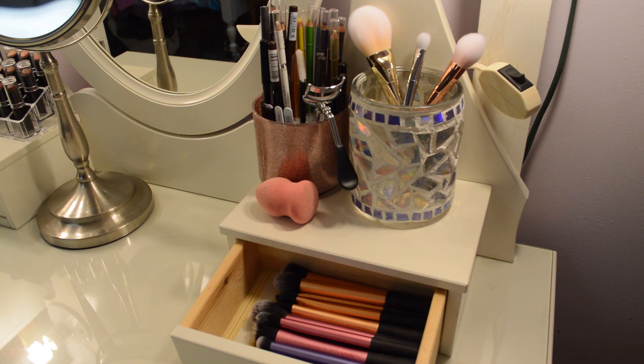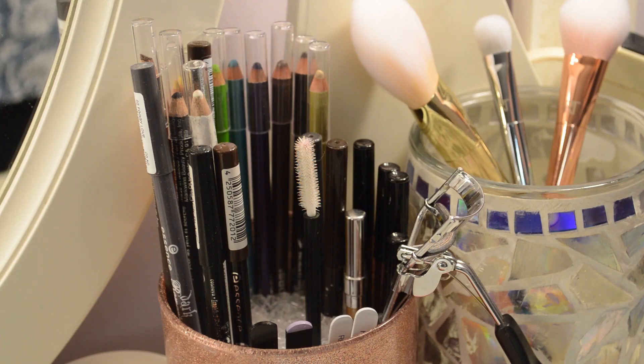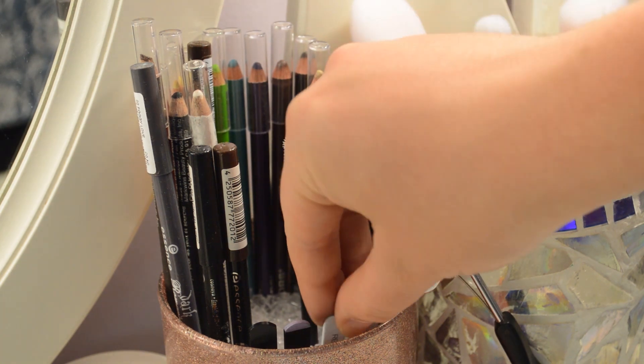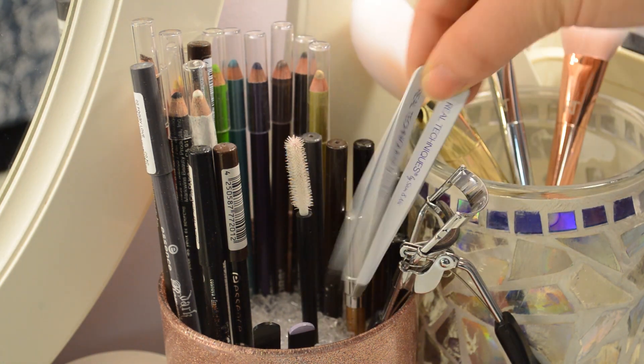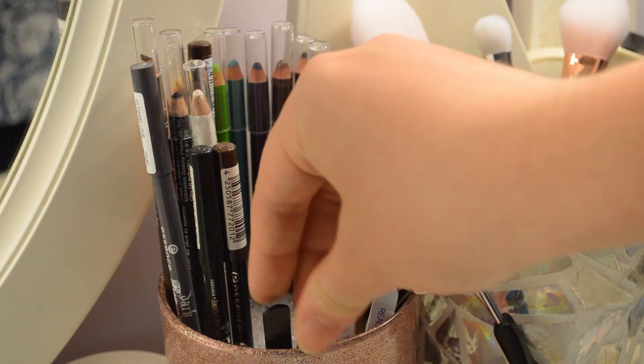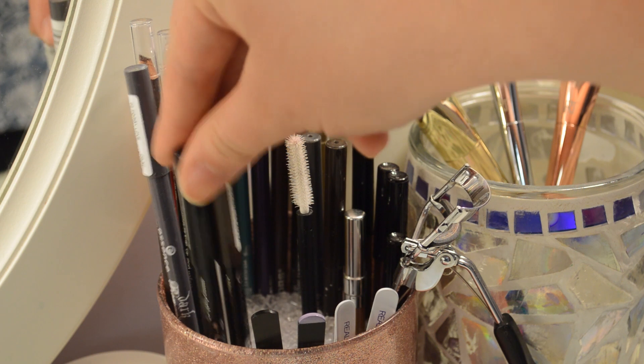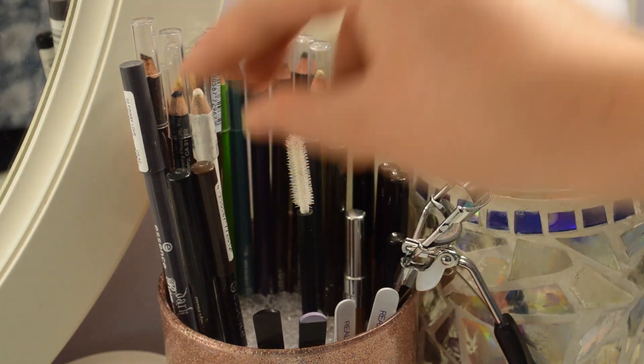If you would like to see all the ones I own, I have a brush collection up on my channel. This jar is my eyeliner jar. I keep all of my pencil eyeliners here, as well as some beauty tools. I have four pairs of tweezers — two from the Real Techniques brow set, and two black ones. I also have my two Essence gel liners right here, which I pretty much use most of the time.